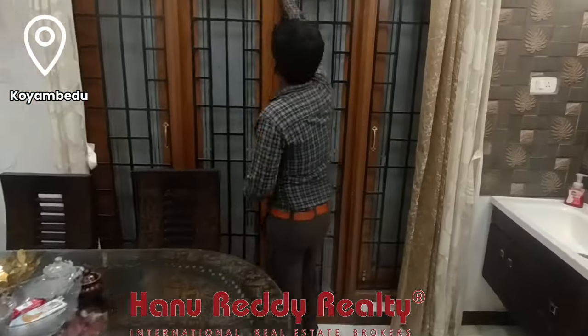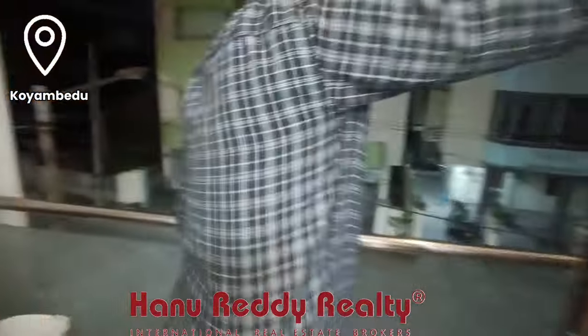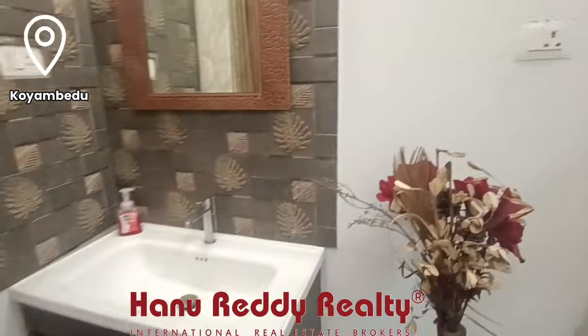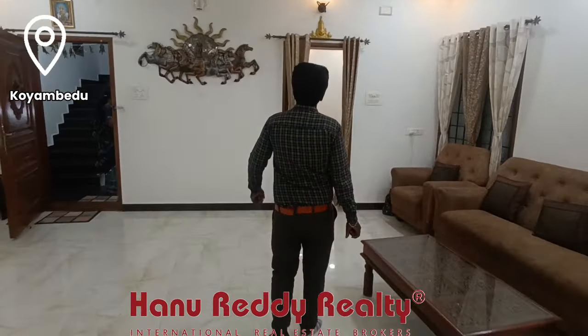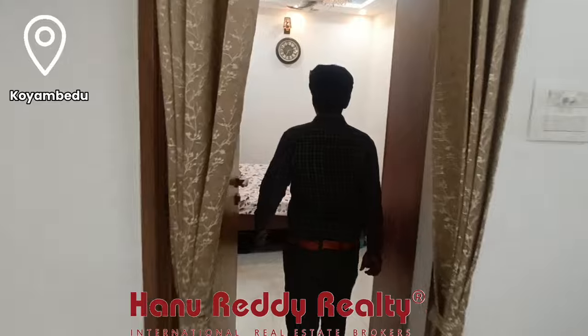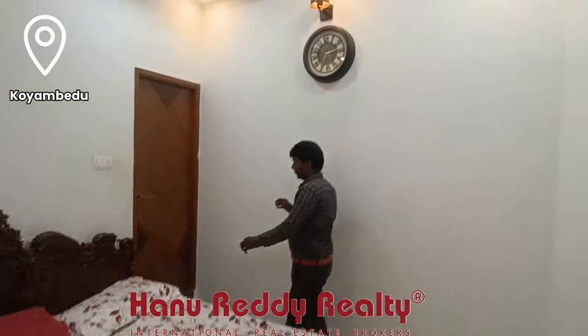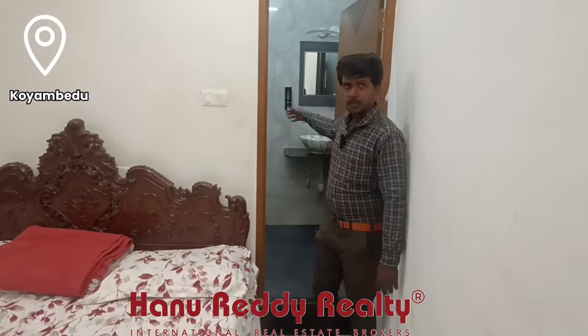The kitchen area is very spacious inside, including the sink area. Moving on, here is the bedroom. This bedroom space is not attached to the toilet.